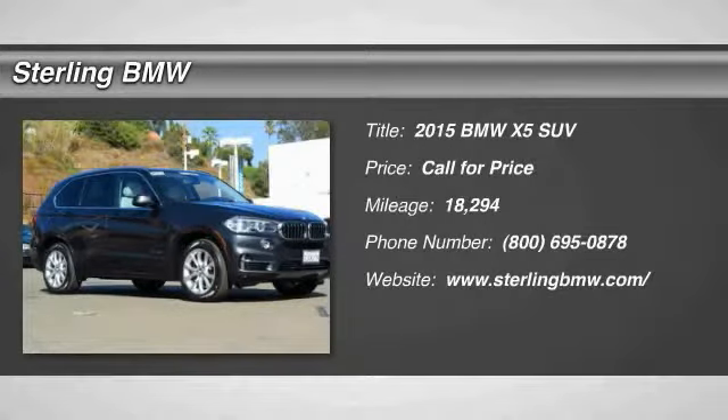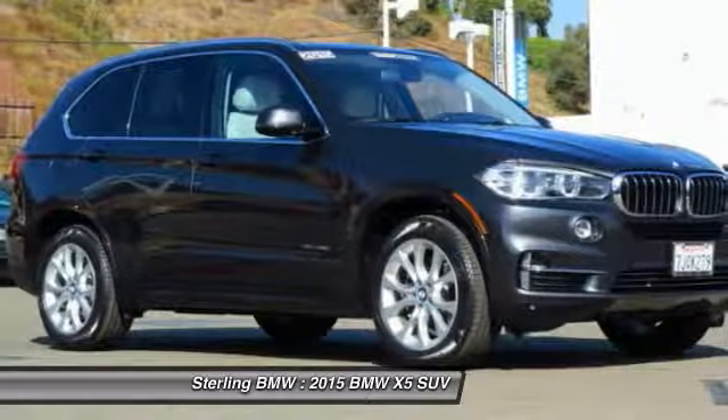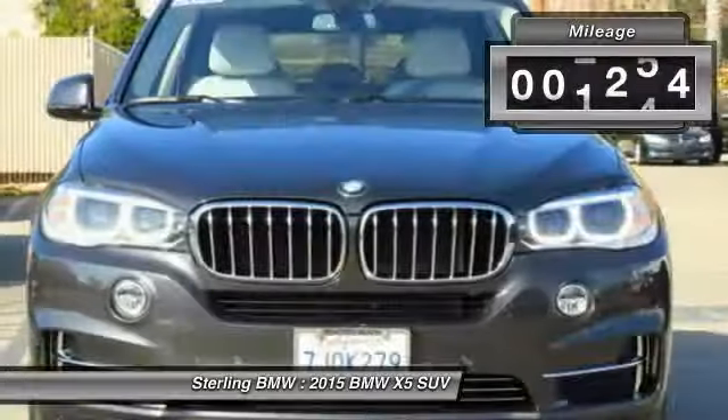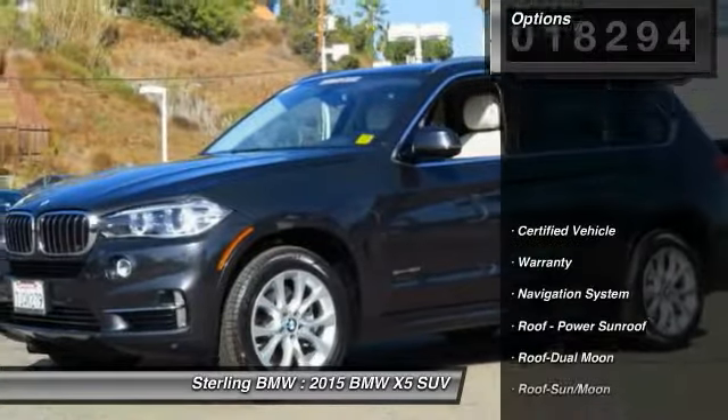2015 X5. The BMW X5 is an award-winning performance, space, and efficiency vehicle. This vehicle has less than 20,000 miles. Here are some of this vehicle's great options.